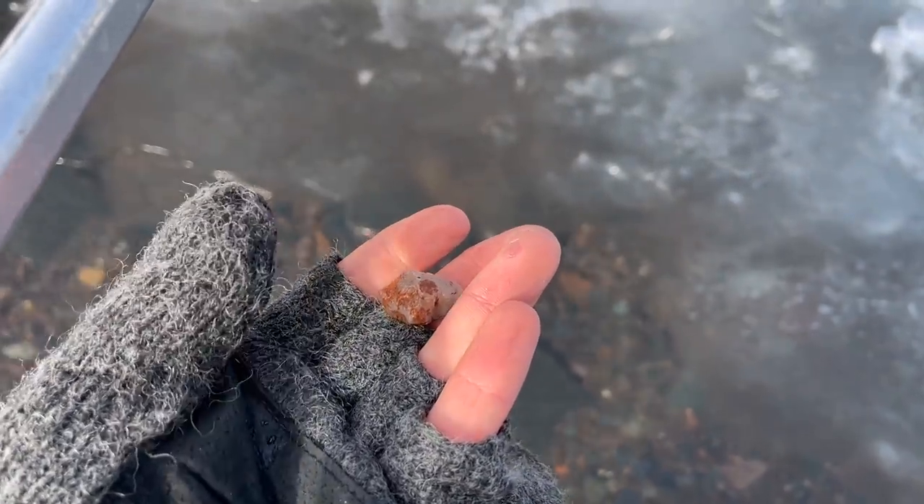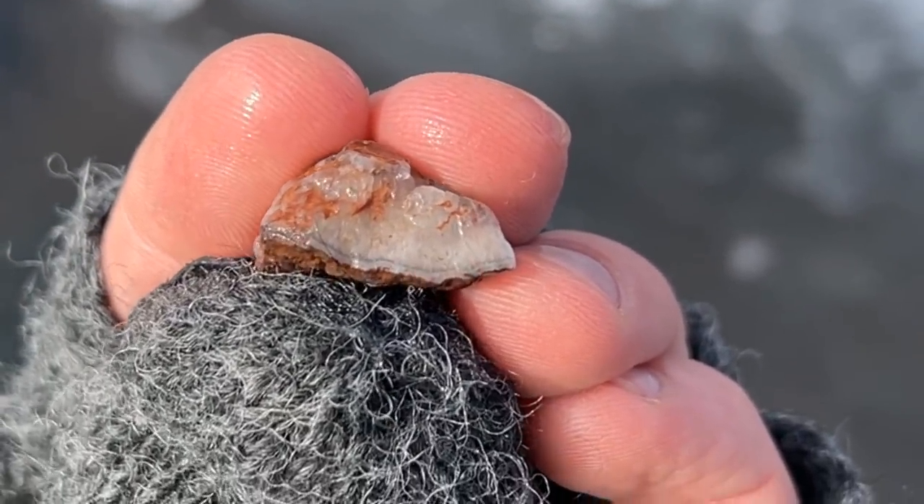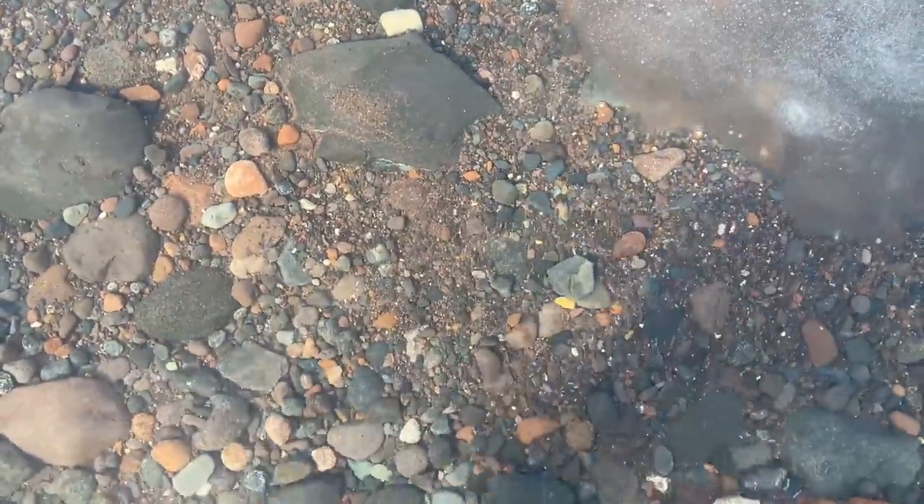The lake doesn't want to give up its goodies today. Looks like some quartz with host rock — some quartz banding on the bottom there. Not enough for me to bring home, but I'm actually having a lot of fun doing this. Our legs are freezing cold but it's fun.